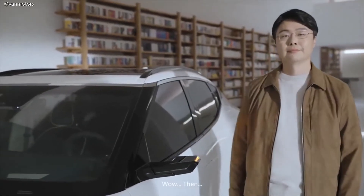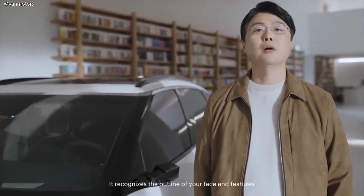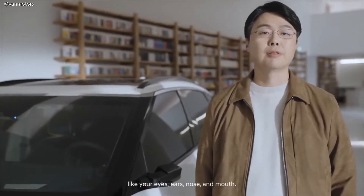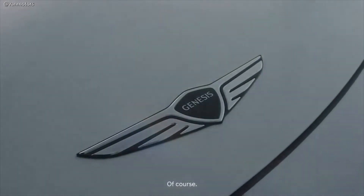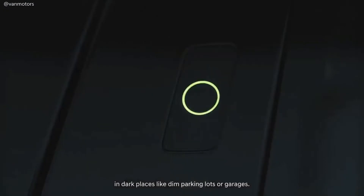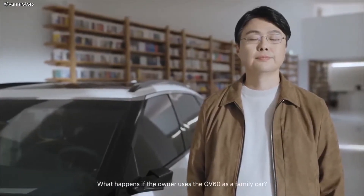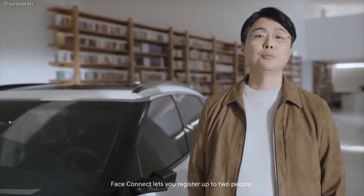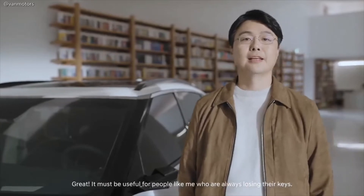Wow. What if you close your eyes or make another facial expression? Not a problem. It recognizes the outline of your face and features like your eyes, ears, nose, and mouth. Does it also work in dark places like underground parking lots? Of course. The infrared camera is designed to still recognize your face in dim parking lots or garages. How many people can register for FaceConnect? FaceConnect lets you register up to two people. Great — it must be useful for people who are always losing their keys.